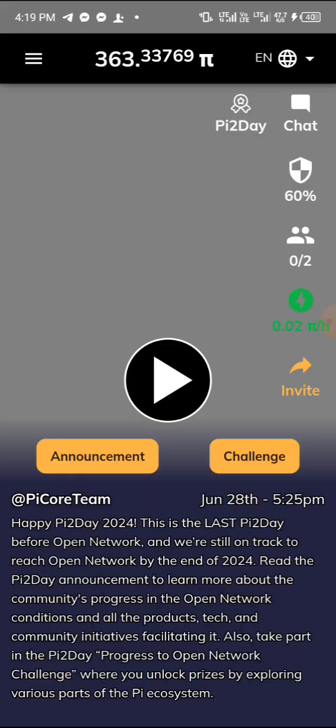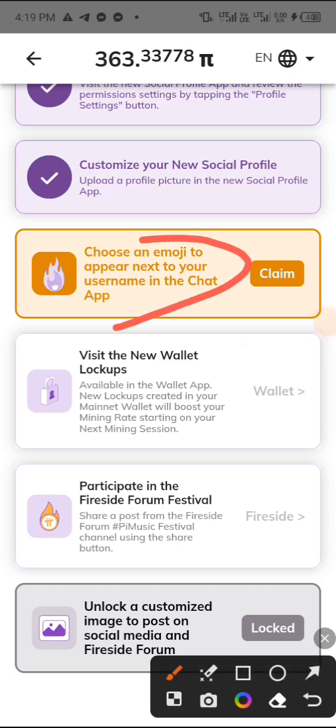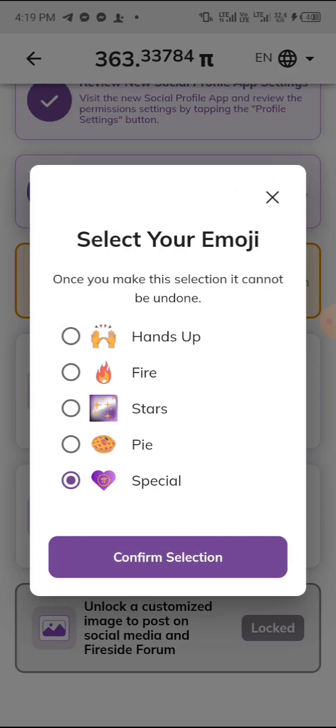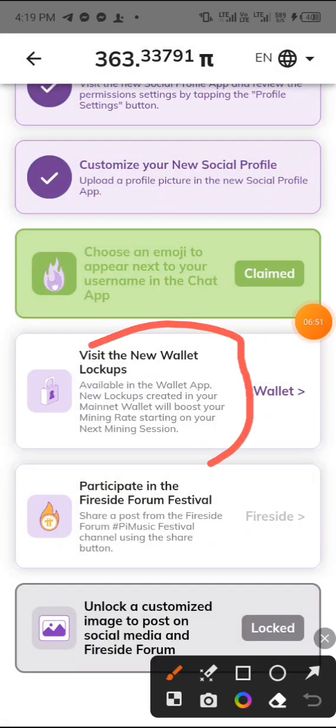Now let's move back to the main Pi app. Click on the challenge again. The next task says 'Choose an emoji to appear next to your username in the chat.' Click on 'Claim,' choose any emoji of your choice, then click 'Confirm.' It says congratulations — you have successfully claimed your reward and completed that task.